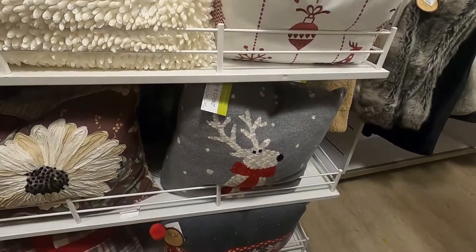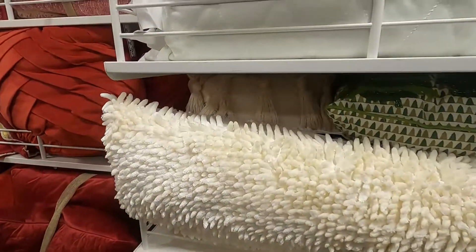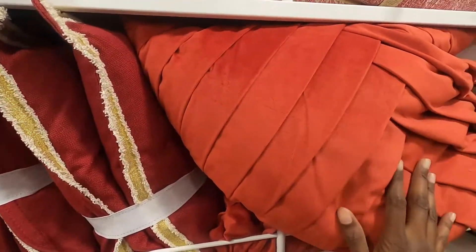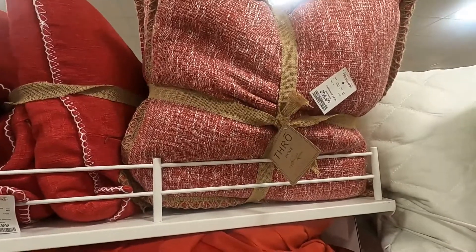The same thing goes for the blankets and the throws. They are of amazing quality and I would definitely check here first before going to other stores. Again, the quality for the price is worth every penny.